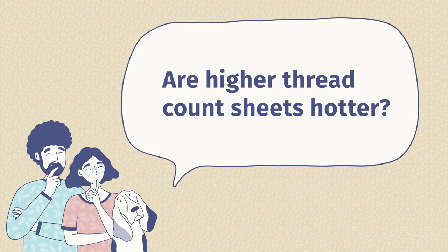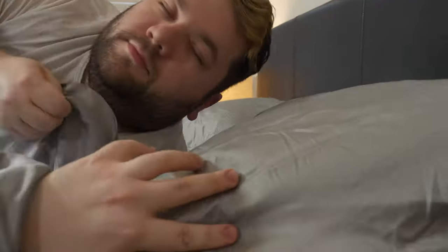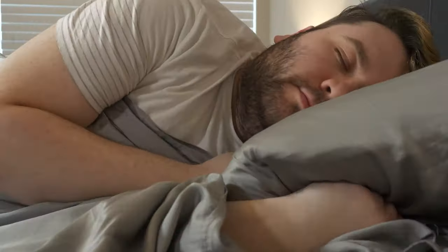Second question: are higher thread count sheets hotter? Because thread count refers to the number of threads woven into a square inch of fabric, the higher the thread count, the more threads woven into a square inch. So yes, sheets with a higher thread count tend to sleep hotter because there's not a lot of room for air to flow through those threads.